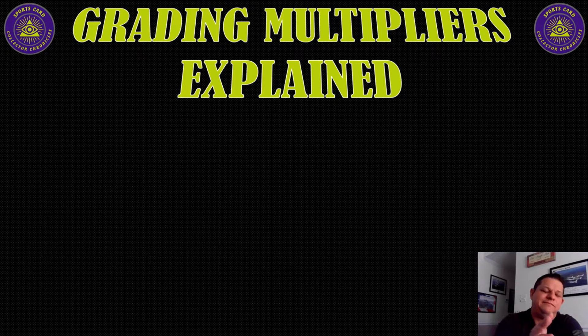Grading multipliers explained. This conversation happens all the time — at the LCS, at a card show, Discord, chat, wherever. PSA 10 sells for this. What does a BGS 9.5 sell for? What about a BGS 8, an SGC 10, et cetera?